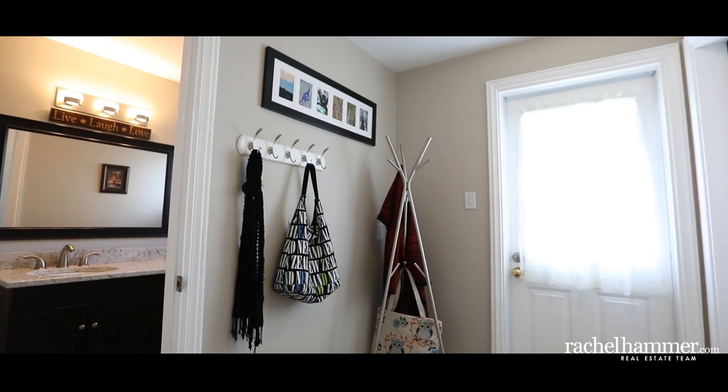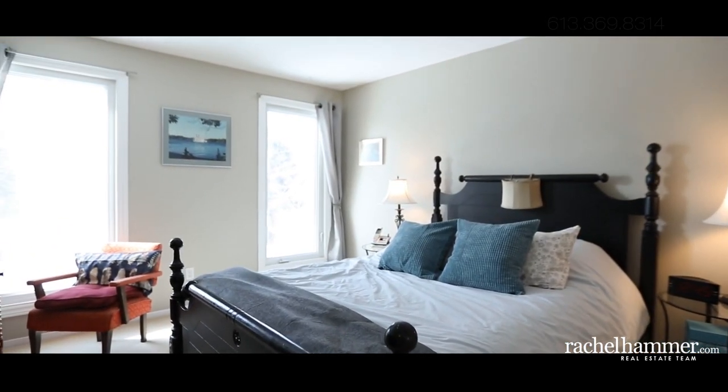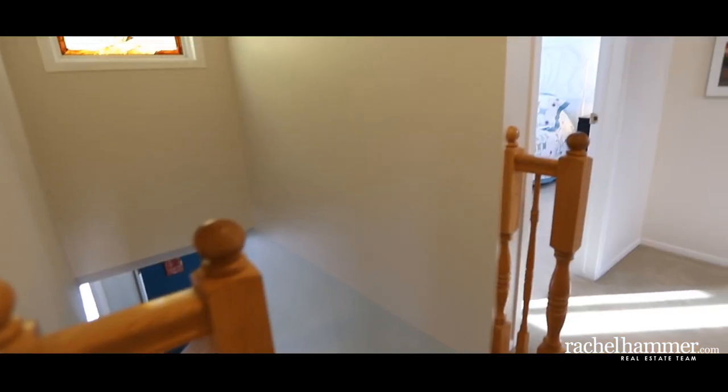Head upstairs to the second floor where the master bedroom is complete with his and her closets as well as a full ensuite. There are also two other great sized bedrooms and a full bathroom tastefully upgraded with timeless finishes.